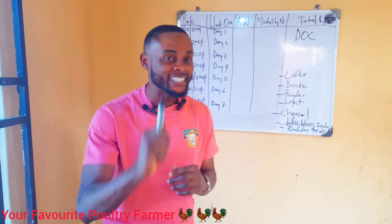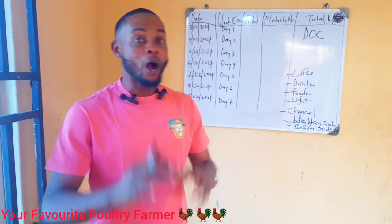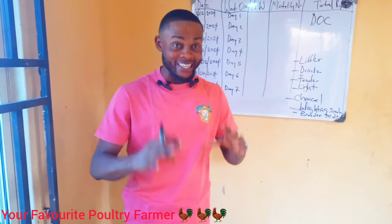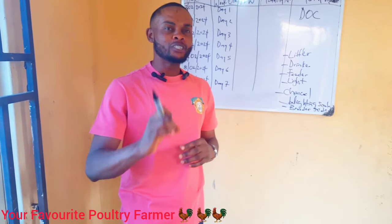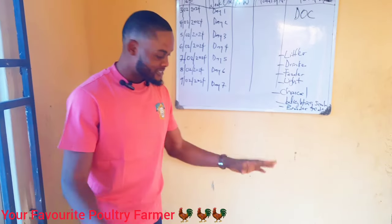Before I show you that one ingredient to give your birds immediately they arrive at your farm, let me show you our brooder. We are expecting 100 birds today in the evening. They will be coming in today. Let me show you guys how I have prepared my brooder. We have set up everything.